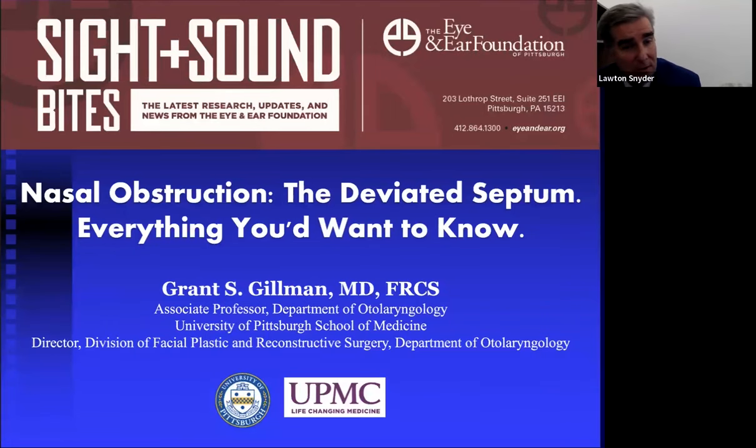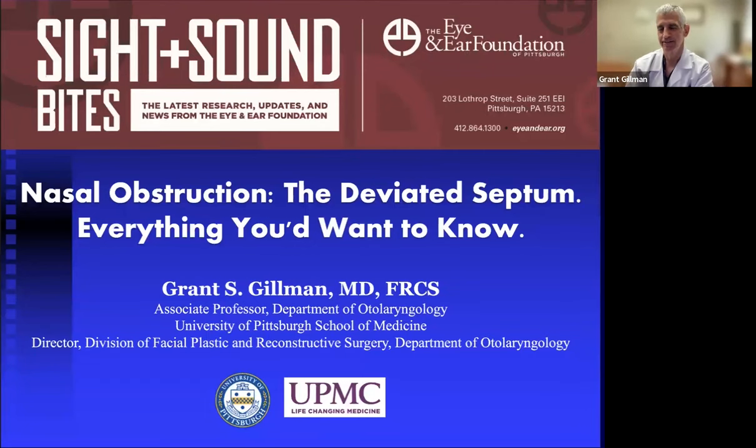Can I have surgery if I'm on blood thinners? Not a good idea — the nose has a very rich blood supply. Some patients can come off blood thinners for a very short period under physician guidance, have the operation, and resume thinners within a couple of days with splints in place. But if someone cannot stop blood thinners, they're likely on them for a condition more life-threatening than a deviated septum.